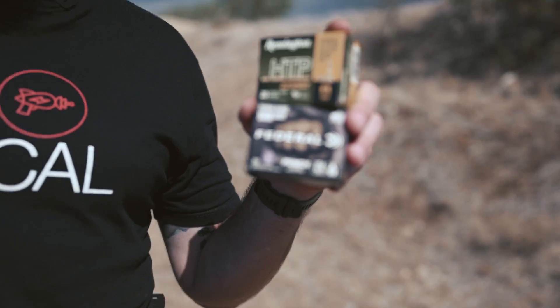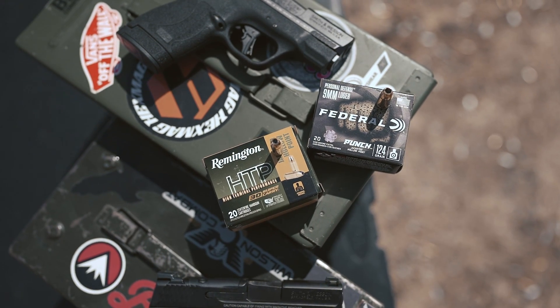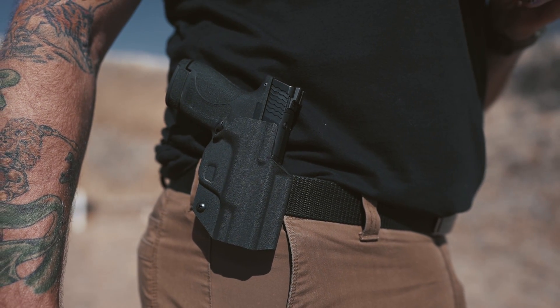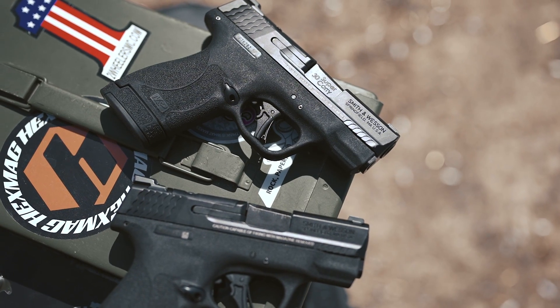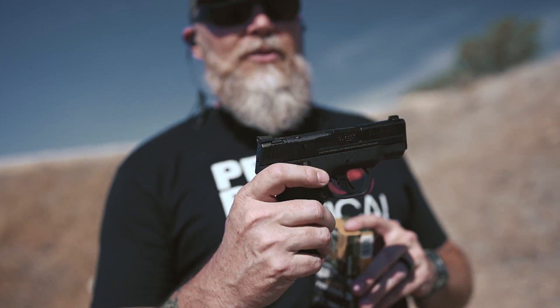Before we do that, let's talk about everybody that helped us put this project together. First and foremost, Gun Mag Warehouse sent us this ammunition so that we could test this out as a concept — 30 Super Carry has been a little bit tough to get a hold of. We The People Holsters hooked us up with a holster and mag holder to enable drawing and firing from the holster and conducting reloads. And finally, Smith & Wesson sent us two identical guns — the Shield Plus — one in 30 Super Carry and the other in 9mm, so we can do a comparison about capacity and recoil.